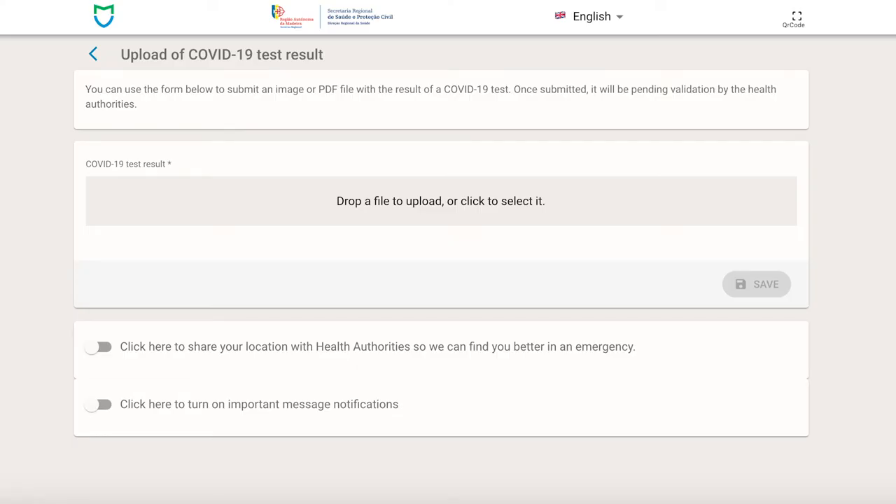Anyone who does not do this will be denied entry on arrival. Now that I'm all set for the trip, let's take a look at exactly what TUI customers can expect when travelling to Madeira this summer.